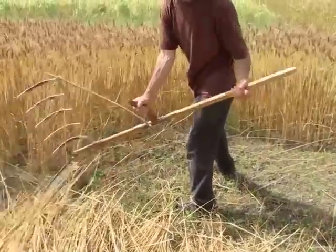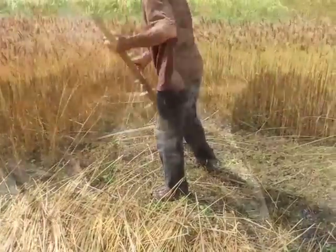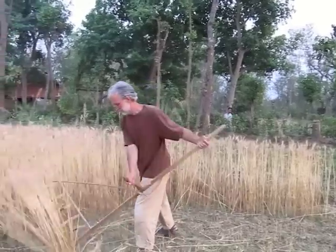During the initial scythe demonstrations in Nepal, local farmers and agriculture officers were impressed by what they thought was a new invention, as they had never seen it before. They couldn't believe it when they were told that the scythe had been around for centuries.